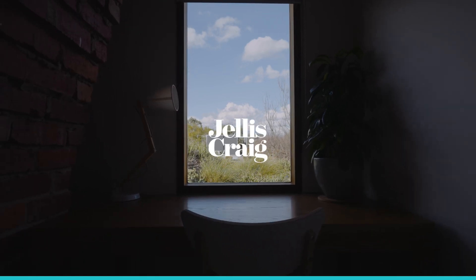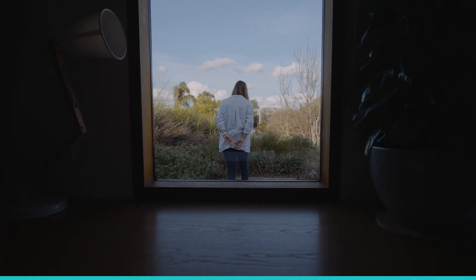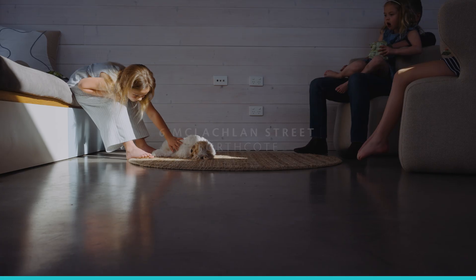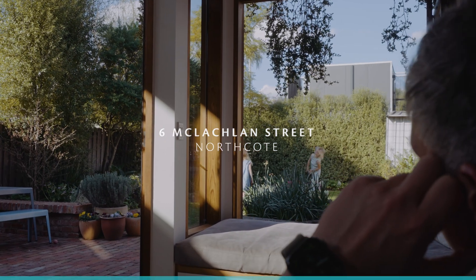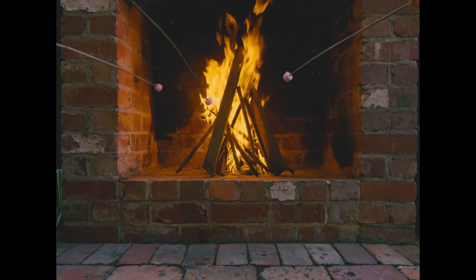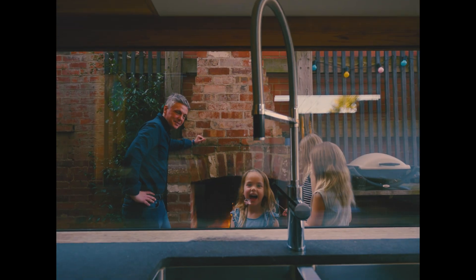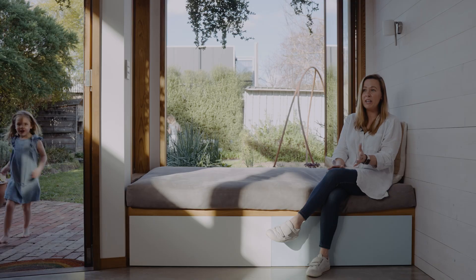The whole design-build process was incredible really. The architect was Will Goodsir from Plain Architecture. They ended up living here while he designed all of the architectural plans. When it came time to go out to tender for builders, we reached out to three.